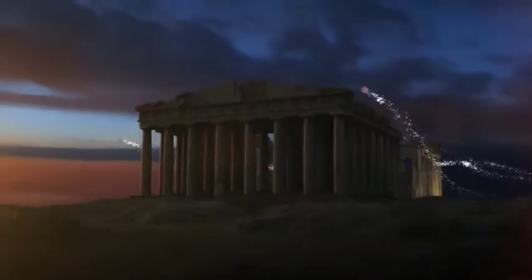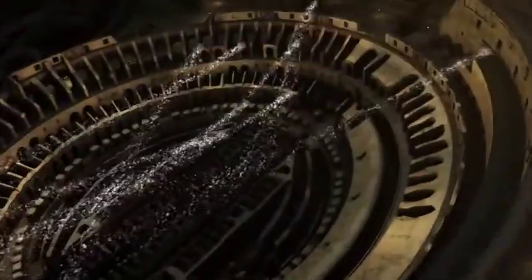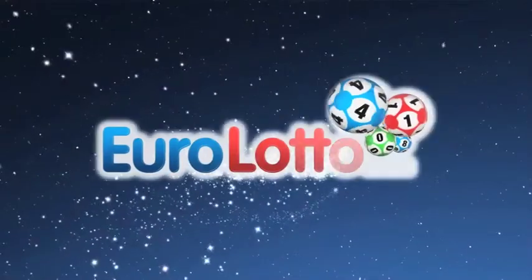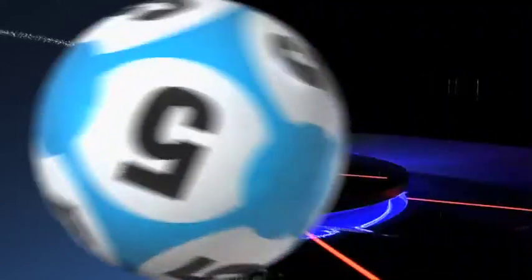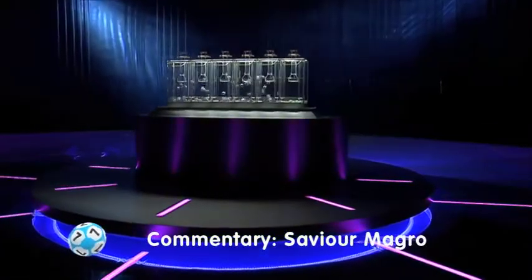Good evening and welcome to our daily European EuroLotto draw. It is Tuesday and we hope you're all on the edge of your seats and feeling lucky tonight. As always we will draw five numbers and two letters. If you get the whole combination right you will win the jackpot which is at over a massive 25.1 million euro. Now let's get on with it and here is tonight's draw.